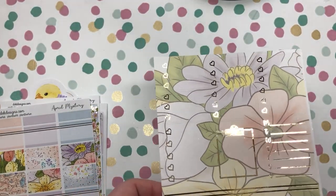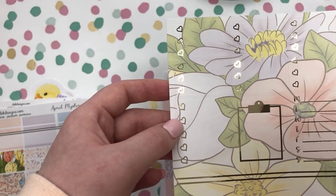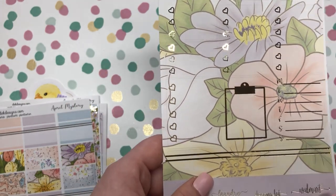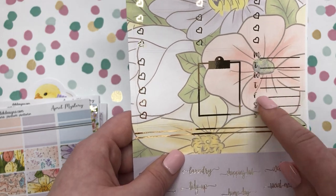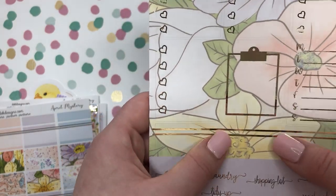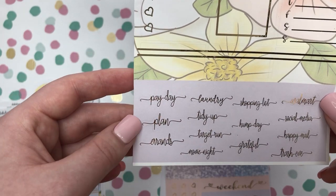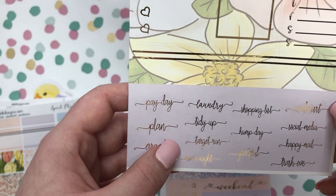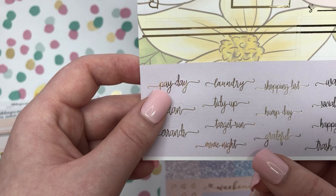Next you have your heart checklists — your three heart checklists, your five heart checklists, your clipboard, your weekly tracker, and those quarter boxes. And then your scripts which have: payday, plan, errands, laundry, tidy up, target, run, movie night, shopping list, hump day, and grateful — I love that one.